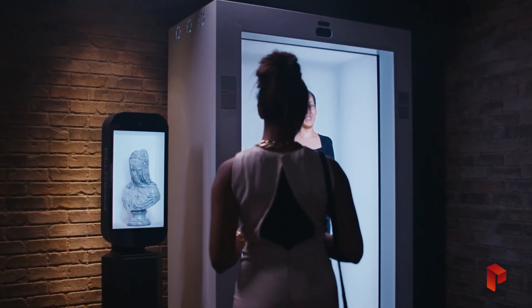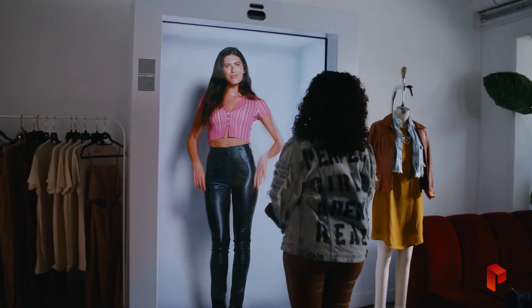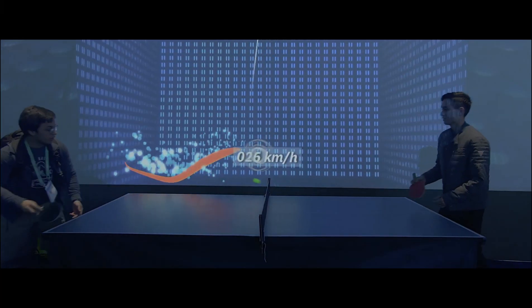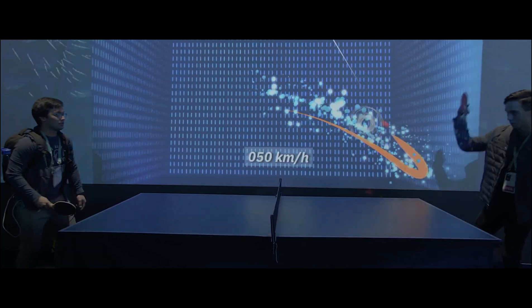However, real-time holographic communication is far more complex and requires advancements in processing power, technology and low latency to make interactive, real-time projections a reality. The good news is, we already have technologies working toward that goal.